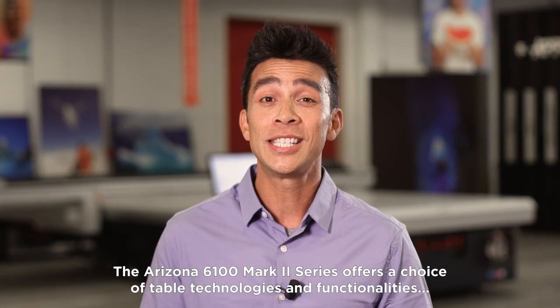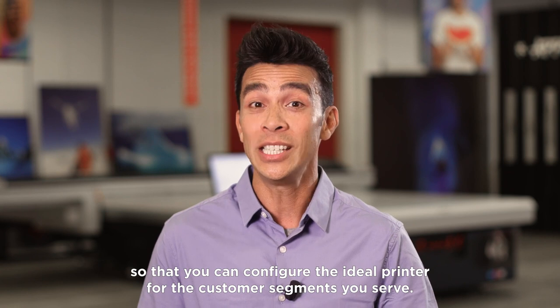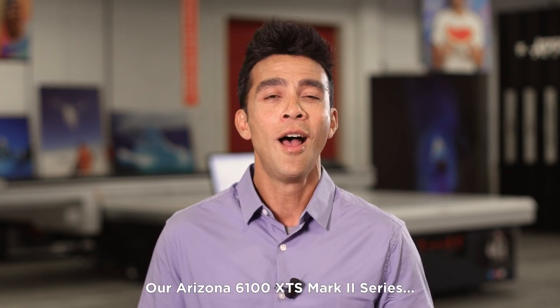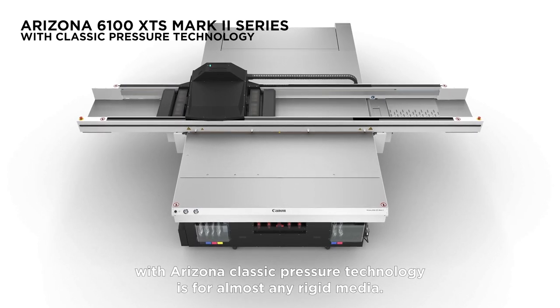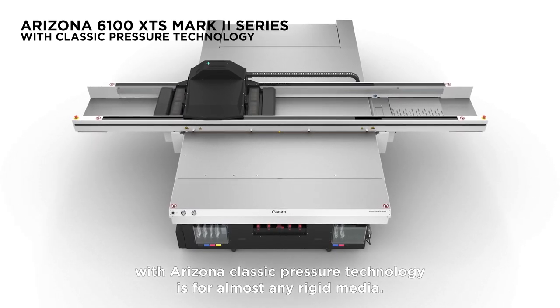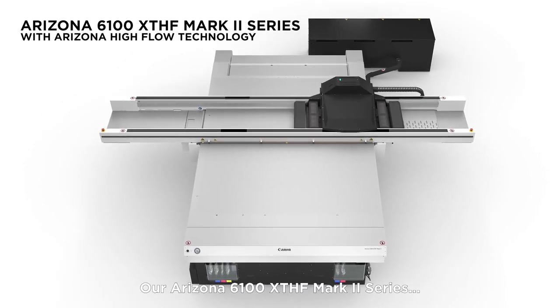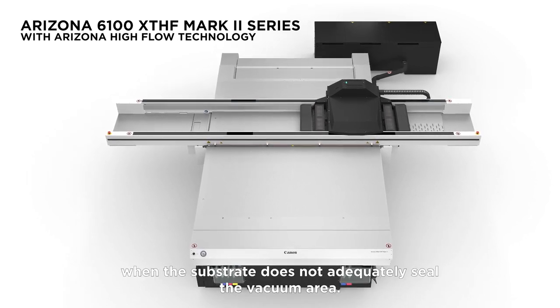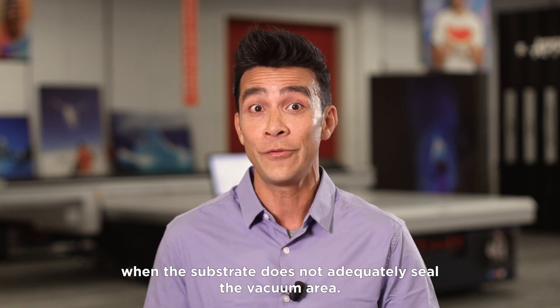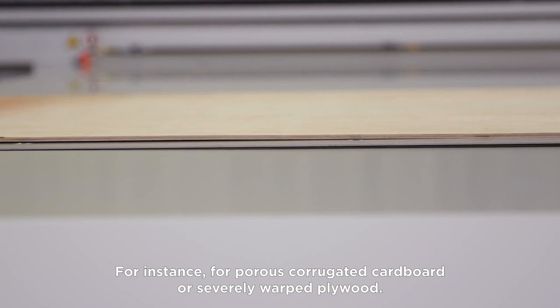The Arizona 6100 Mark II series offers a choice of table technologies and functionalities so that you can configure the ideal printer for the customer segments you serve. The Arizona 6100 XTS Mark II series with the Arizona classic pressure technology is for almost any rigid media, and the Arizona 6100 XTHF Mark II series with the Arizona high flow technology is particularly effective when the substrate does not adequately seal the vacuum area, for instance for porous corrugated cardboard or severely warped plywood.